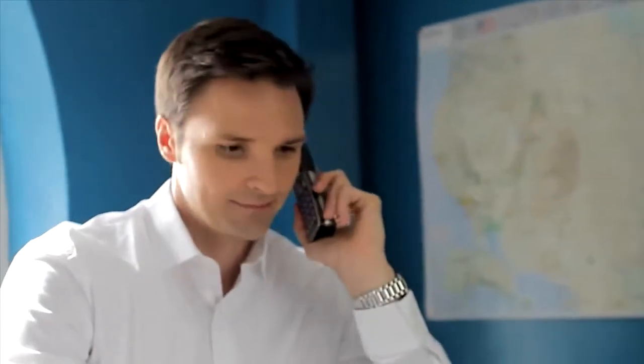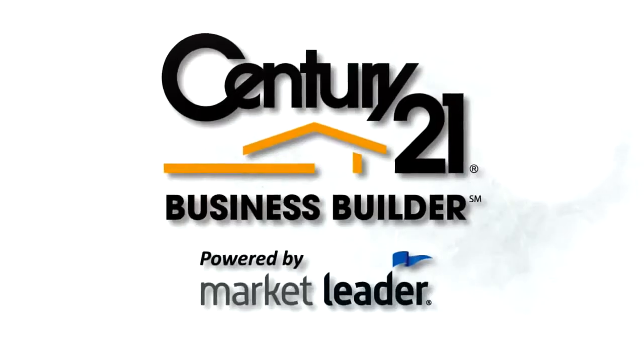Work your dashboard and manage your day every day with Century 21 Business Builder. Gain the competitive edge, boost productivity and stay top of mind with your clients and prospects. Log into your Business Builder account at 21online.com and start your new daily routine today.